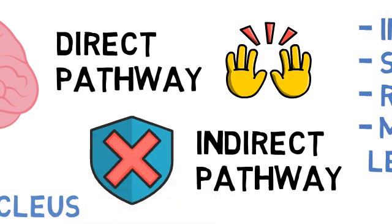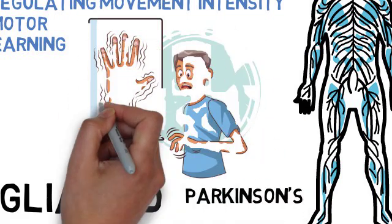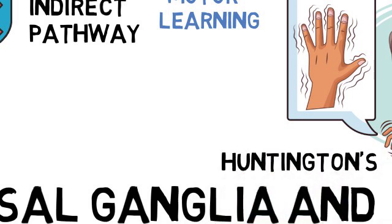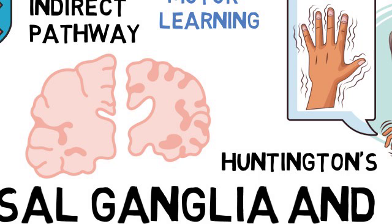When the basal ganglia are damaged, it can lead to movement disorders such as Parkinson's disease, which is characterized by tremors, stiffness, and slow movement. It is caused by the degeneration of dopamine-producing neurons in the substantia nigra. Huntington's disease is an inherited disorder that causes uncontrolled movements, emotional disturbances, and cognitive decline, resulting from the degeneration of neurons within the basal ganglia.